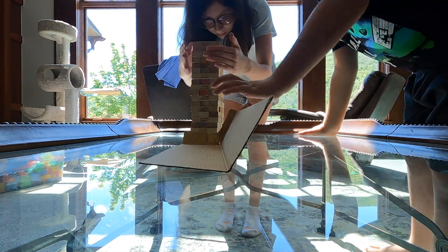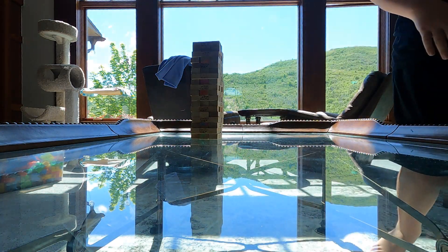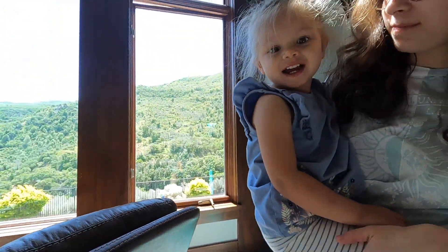Hi guys! Today we are going to do a vlog of Jenga. It's great, isn't it? Hi. Here is my baby sister Jenga. Say hi. Hi!